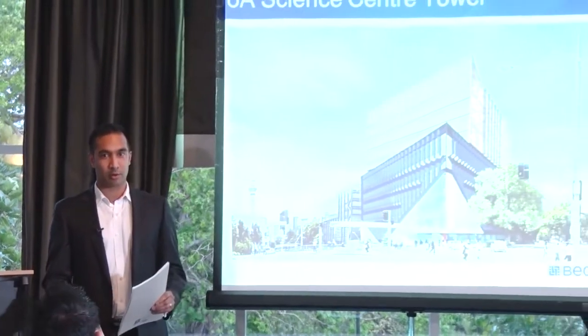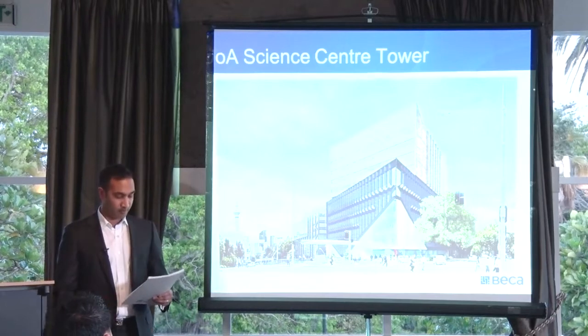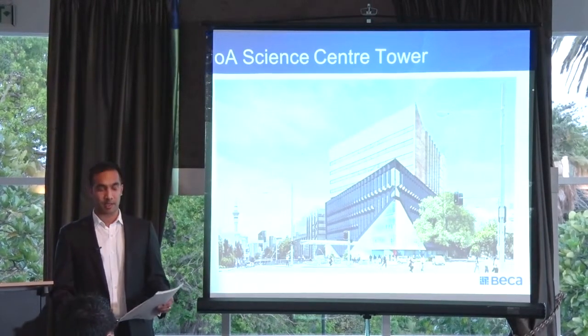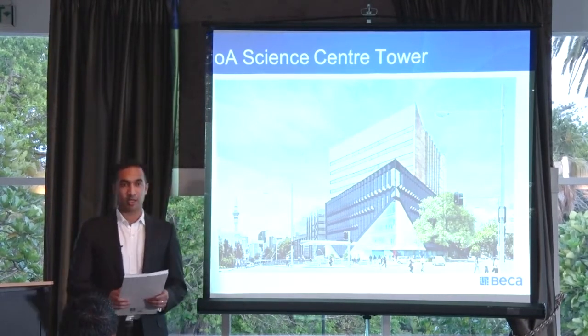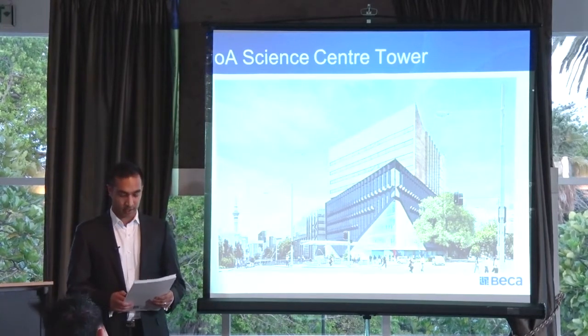No one knew how big this beast was actually going to be, and what resulted was a five-stage $290 million project. The final piece of this puzzle is the Science Centre, which is under construction at the moment on the corner of Wellesley and Simon Street, opposite the engineering school and the School of Architecture. My role was that of the lead structural engineer. I was responsible for the interdiscipline coordination of the structure with the services and the architecture, and I was the main point of contact with the consultancy team, working very closely with the client.